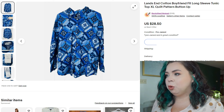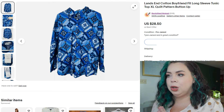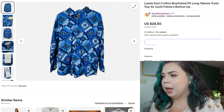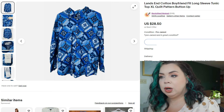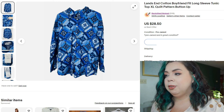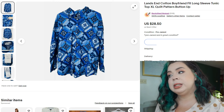Next is a Lands' End cotton boyfriend-fit long-sleeve tunic top with a quilt pattern. I knew the quilt pattern was going to be worth picking up. It didn't sell for a lot, but that's okay — not every item is going to be a winner. It sold on eBay in 28 days for $19. I paid 75 cents for it, so a great turnaround for me. Fees were $3.57, and the profit was $16.31.